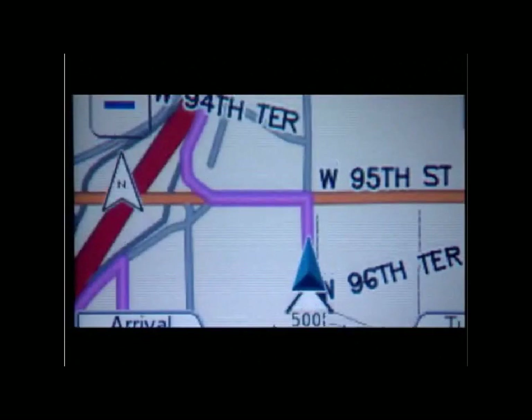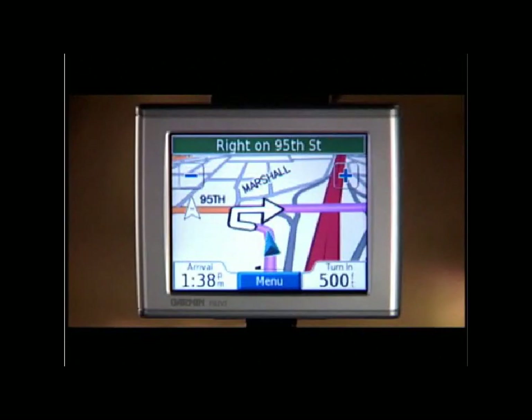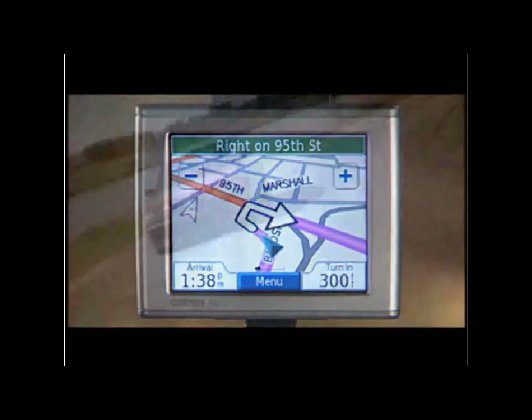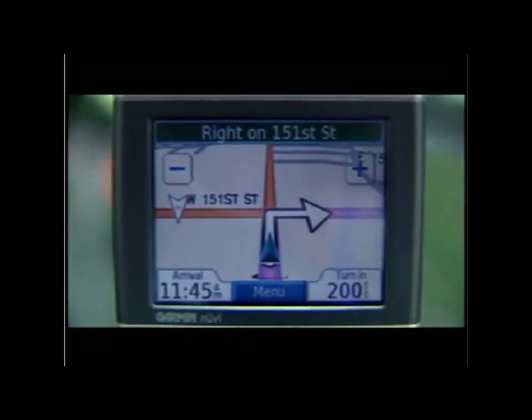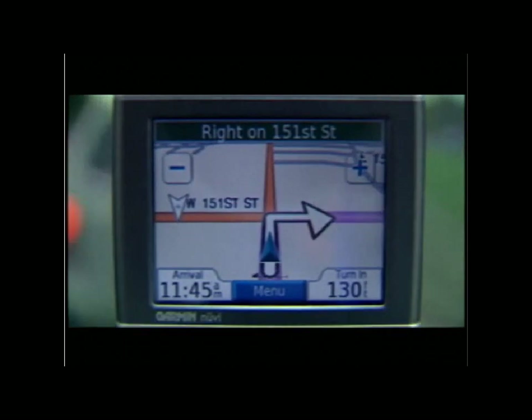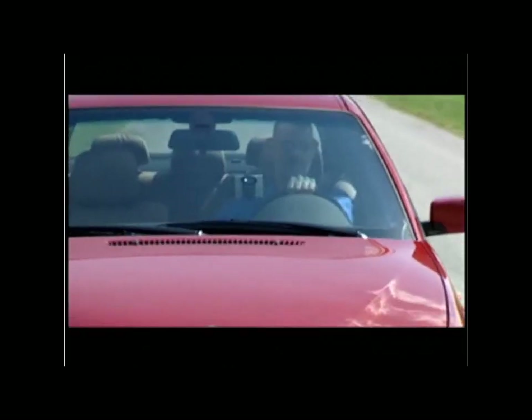Just pick a destination and your Nuvi will automatically calculate the fastest route and guide you there with clear turn-by-turn directions. In addition, Nuvi's unique spoken text audio capability announces each turn by its actual street name — "Turn right on East 151st Street" — so instead of watching the map, you can keep your eyes on the road.